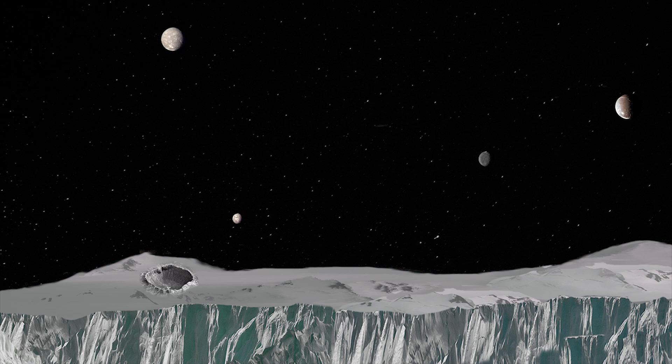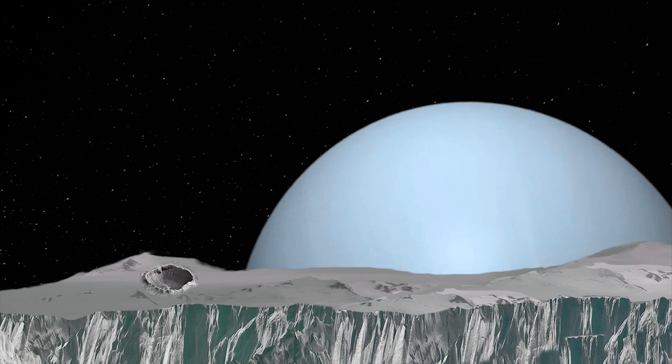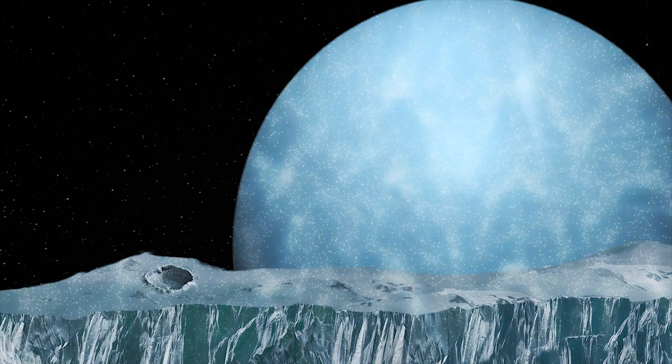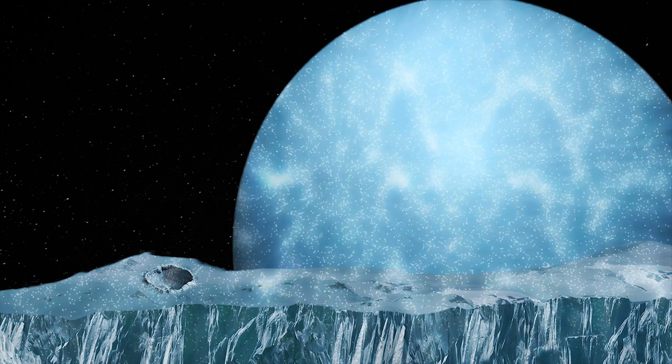But if the space explorers were on the side of Miranda facing Uranus, the mighty ice giant would look about 41 times larger than our own moon does here on Earth. Although the explorers might not want to hang around for too long appreciating the beauty of Uranus, as the planet's intense radiation would bombard the ugly moon's surface.